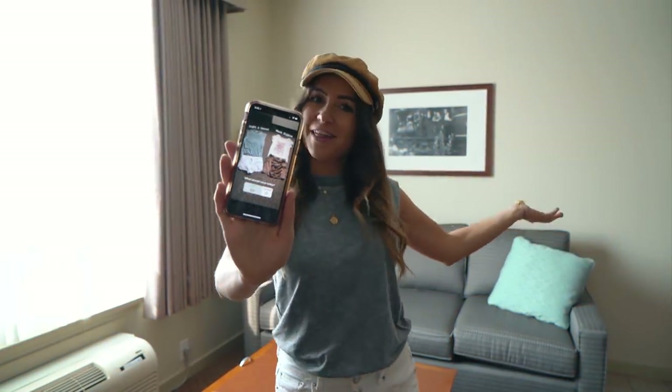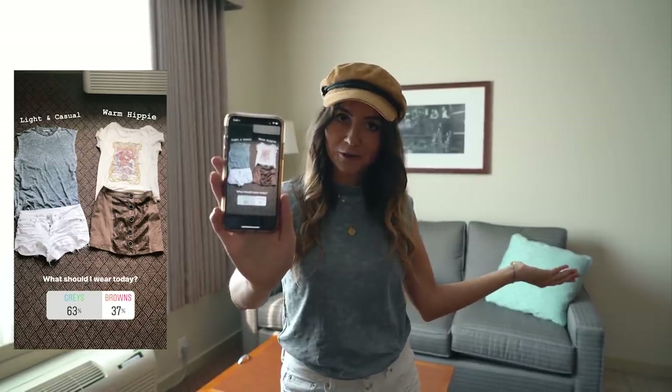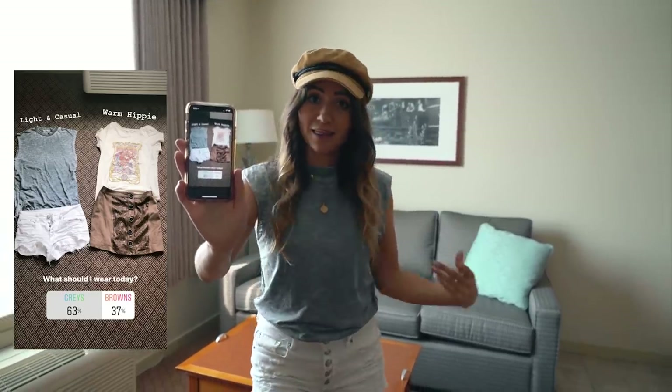Good job guys! Thank you for your lovely outfit choice. As you can see, it looks great. Overwhelmingly, this outfit. So now that's sorted, let's go get breakfast.